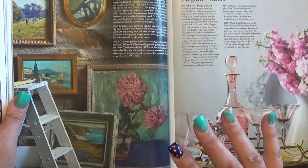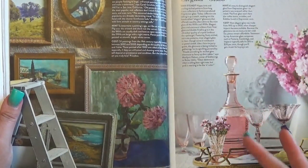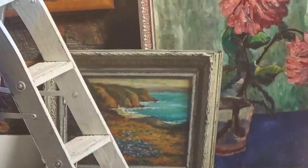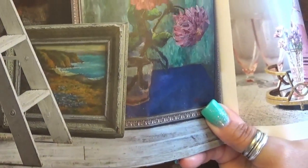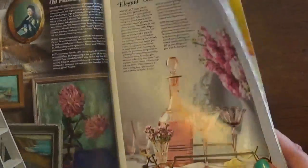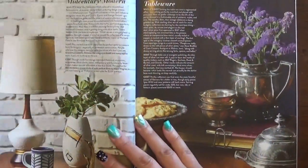I'm always looking for frames like this when I'm junking, and I scored a bunch of these at the estate sale I mentioned earlier — I'll link those videos below. This is really pretty — such a soft, elegant, feminine look. They call it 'elegant glass' in the article.